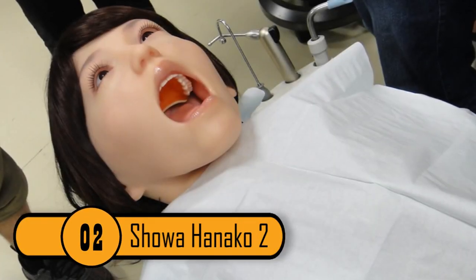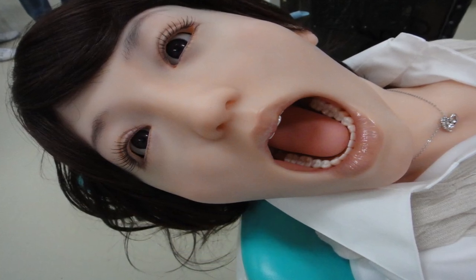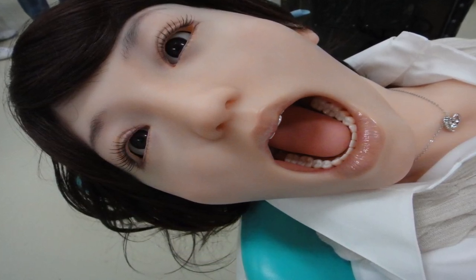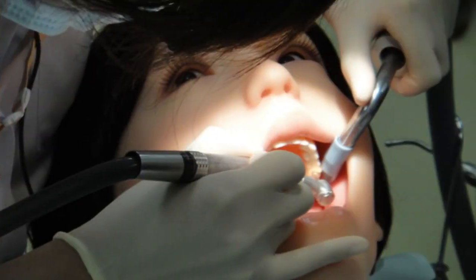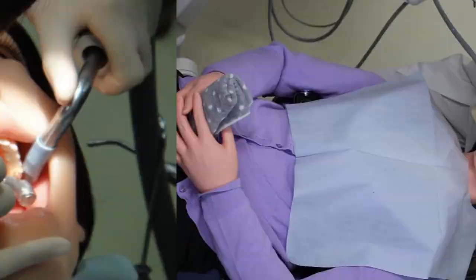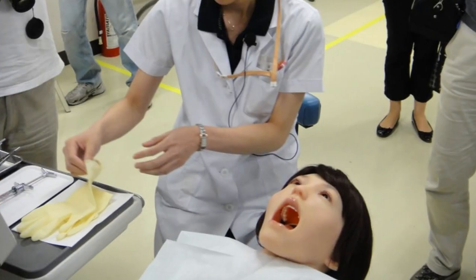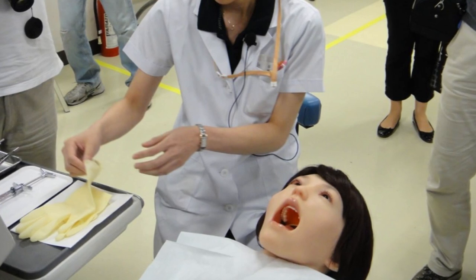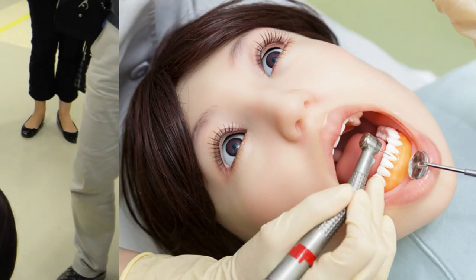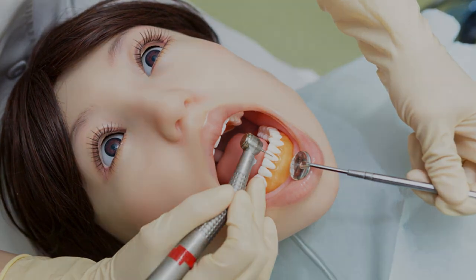Number 2: Showa Hanako 2. The Showa Hanako 2 is a talking, realistic robot which was invented to train future dentists. The robot gives students a chance to see what it's like to work on real patients. The robot itself is relatively terrifying. However, it is a great way for students to practice their technique without hurting anyone. Once students have mastered the robot, they're then ready to start treating real live patients.